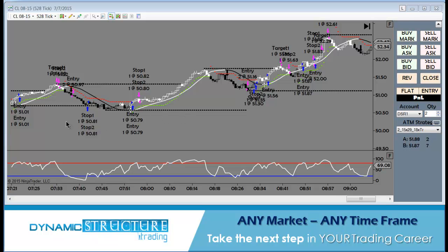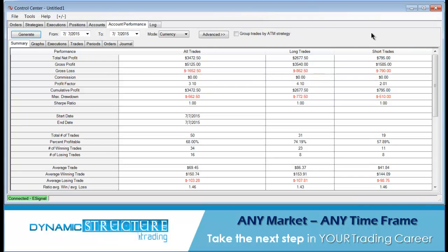Even with some human error on my part and a rule set that got me out of the best run of the day, still able to put up some great results here. This is under two hours — did $3,472, 50 trades, 68% win rate.